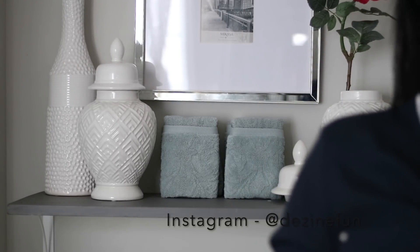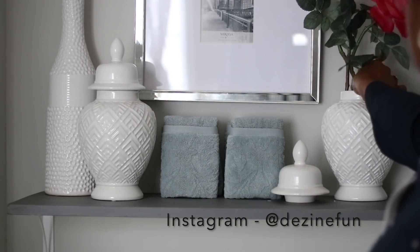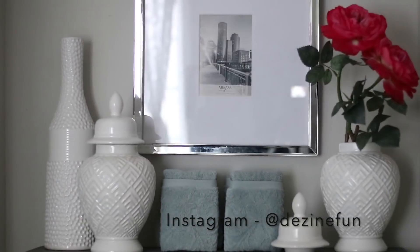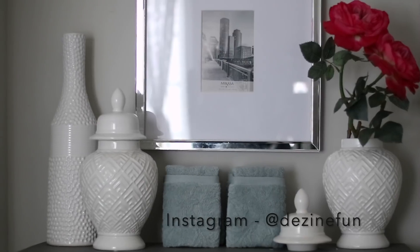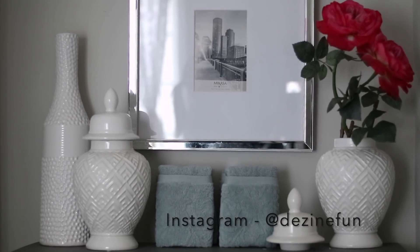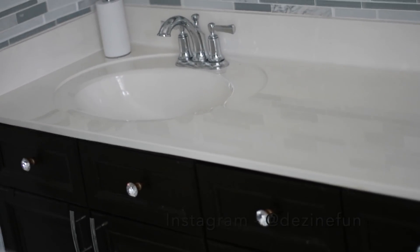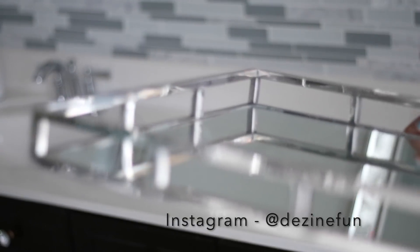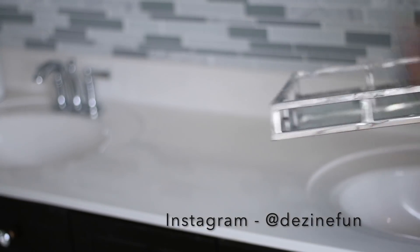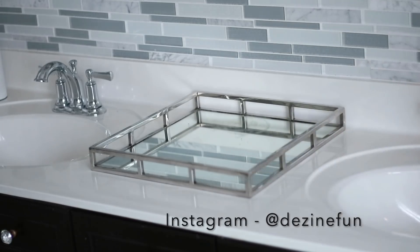I got these beautiful roses that actually look like real roses from HomeGoods about a week ago — I absolutely love them, they look so real. I love decorating for spring and summer and these roses fit in perfectly. Have you already started decorating for spring, or do you even decorate for spring? Some people don't change for the seasons, but I'm one of those people that loves to do it. Let me know in the comments if you decorate by the season.